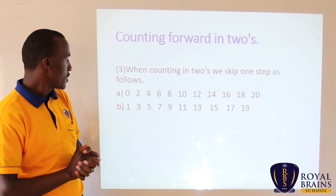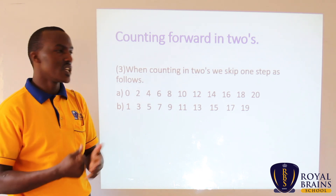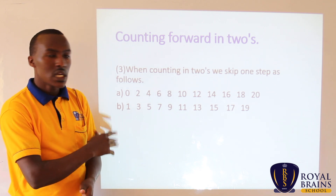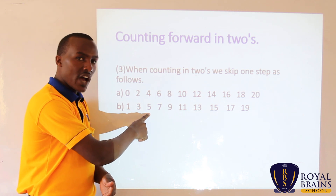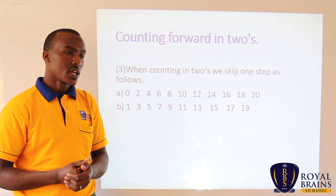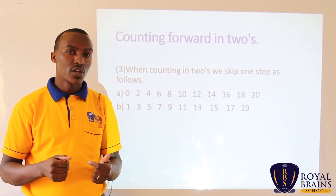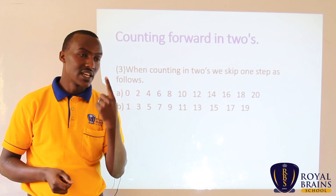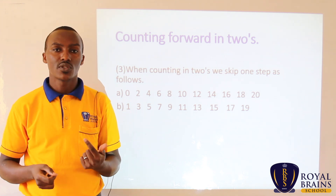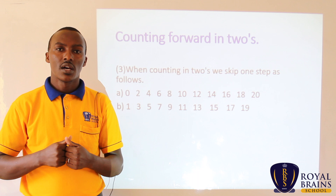Now we go to Example B. In Example B, we can also start with one. For Example A we started from zero; for Example B we start from one. You skip two, you say three. You skip four, you say five. You skip six, you say seven. We shall start together from one — I snap one, you skip two and count it silently, then shout the next. We count: one, three, five, like that.